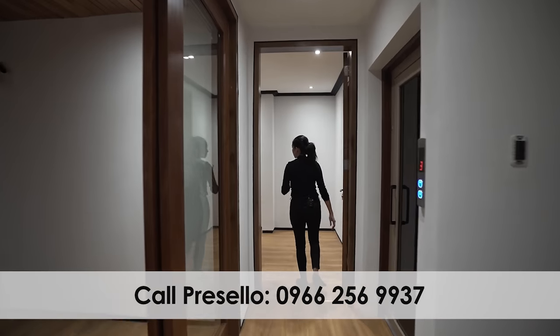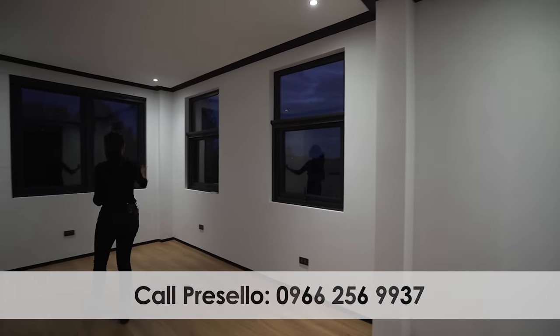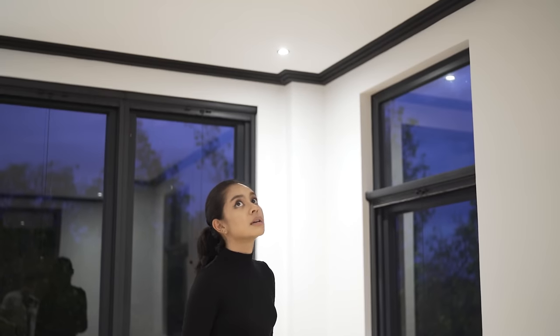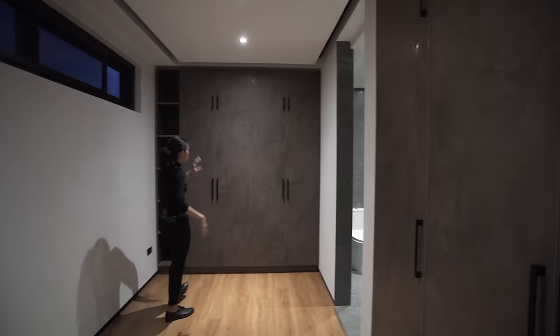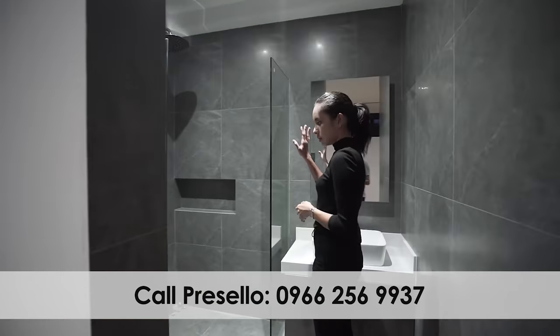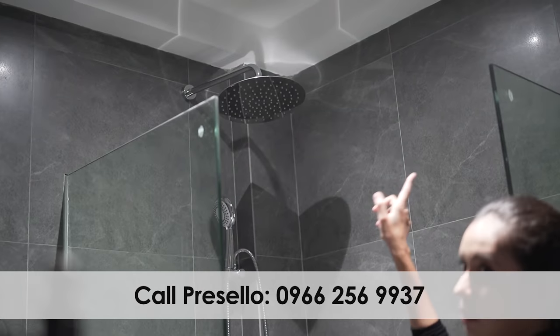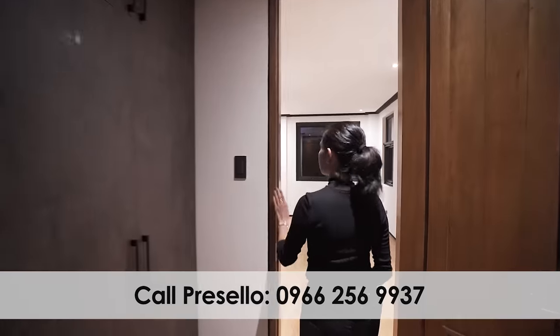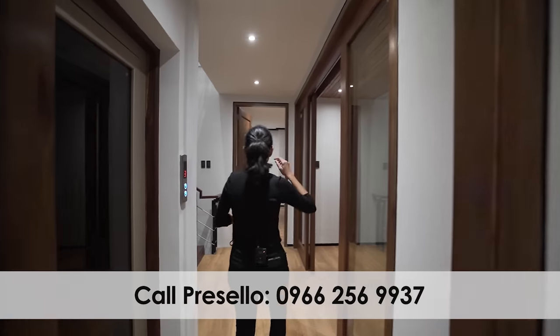Across from the master bedroom we have bedroom number two. You have this much space and lots of windows that let you see your lovely neighborhood. This time the ceiling does not have shadow gaps — instead, it has a cornice in black, which is an interesting choice but still looks cohesive. In here we have the walk-in closet with storage on the right side as well as shelving. The ensuite has your sink, a partially enclosed shower space with a round rain shower, and the toilet.